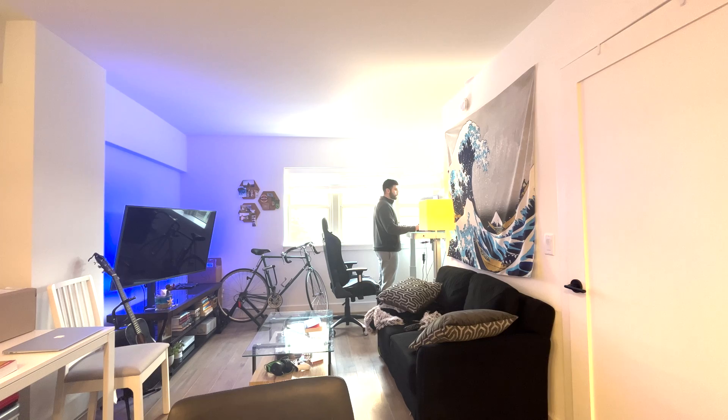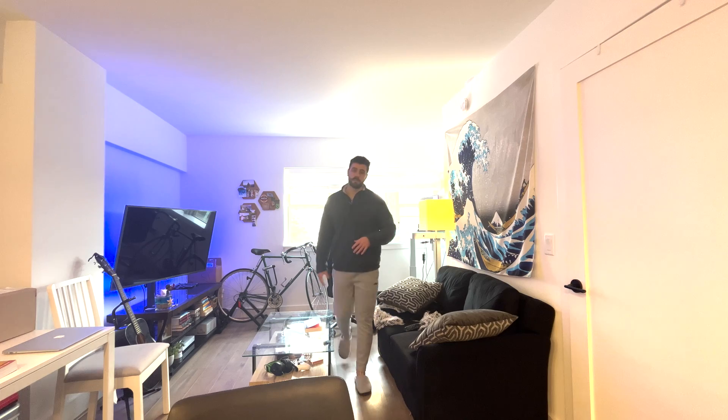I opened up a Q&A on Instagram to see what questions you guys would have for a medical student as I go through the day, so I'll answer some questions. And as much as you guys know how much I love pushing the spacebar over and over again on Anki, let's go get to the fun part — the gym.